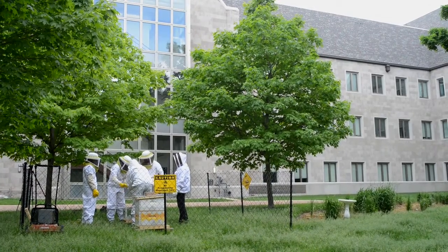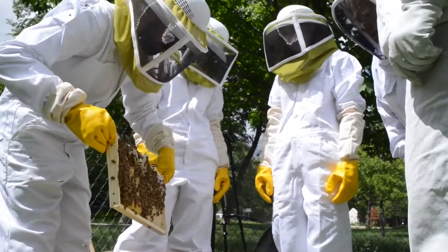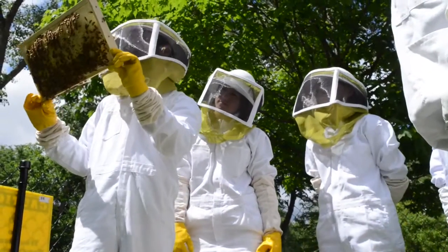Honey bees are pollinators that are really useful for a lot of our agriculture — for fruits and vegetables. We've set up honey bee hives on our campus to really understand the complexity of both the life of a honey bee as well as the roles they play in pollination.